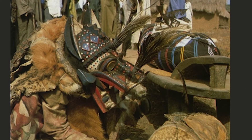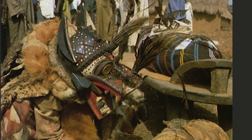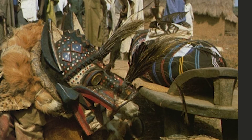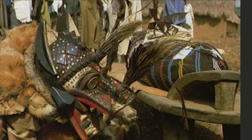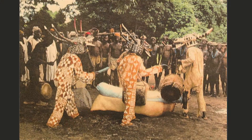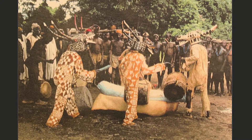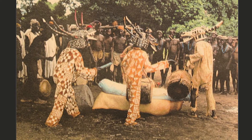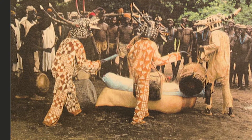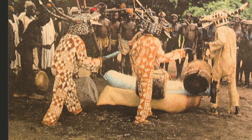In Senufo culture — and this is true in a lot of different African cultures — funerals are seen as times of transit, where you are making your way from one state, from the world of the living, to the realm of the dead. It's during these periods of time, when you are in transit, that the soul becomes incredibly vulnerable.